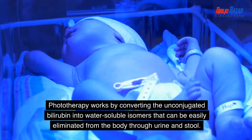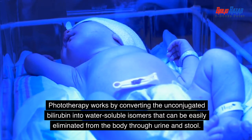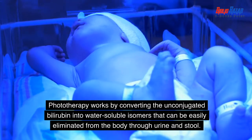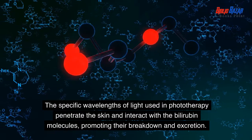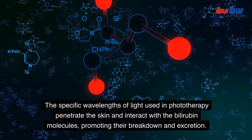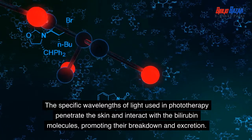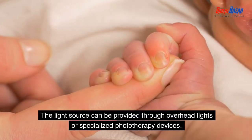Phototherapy works by converting the unconjugated bilirubin into water-soluble isomers that can be easily eliminated from the body through urine and stool. The specific wavelengths of light used in phototherapy penetrate the skin and interact with the bilirubin molecules, promoting their breakdown and excretion. The light source can be provided through overhead lights or specialized phototherapy devices.